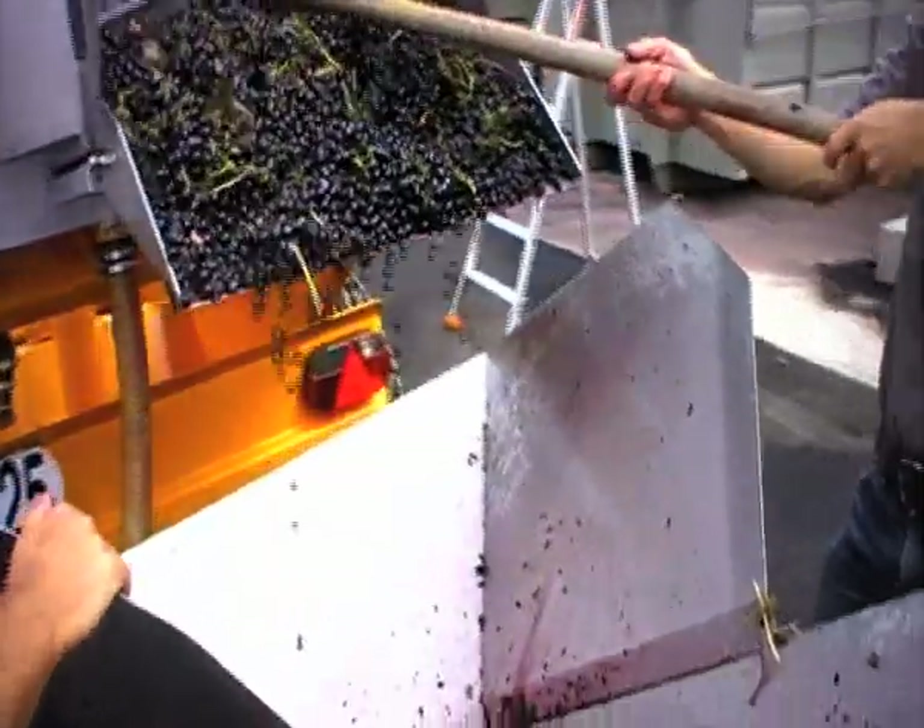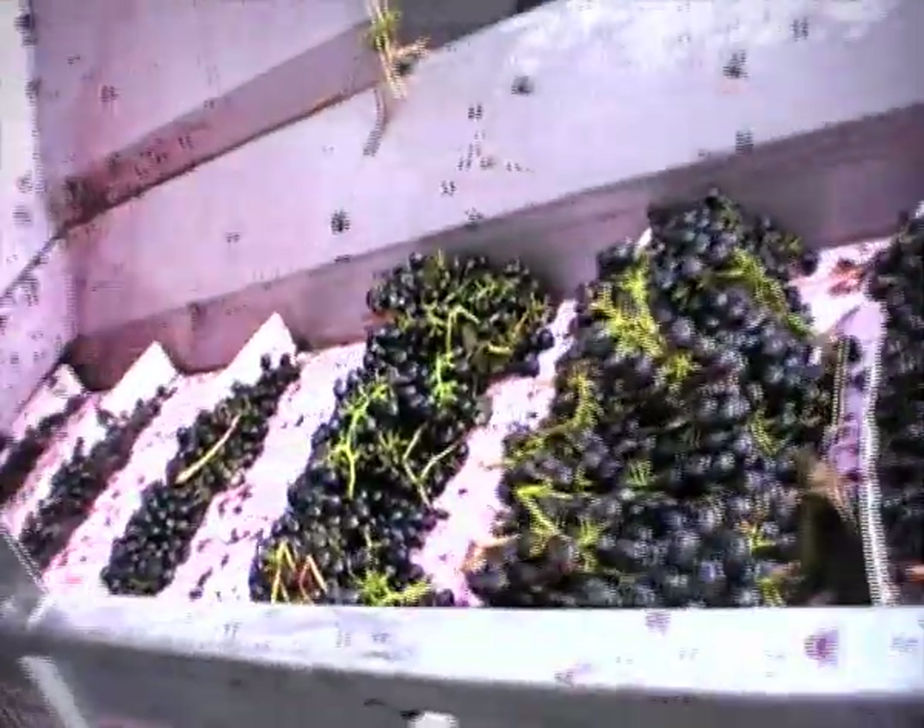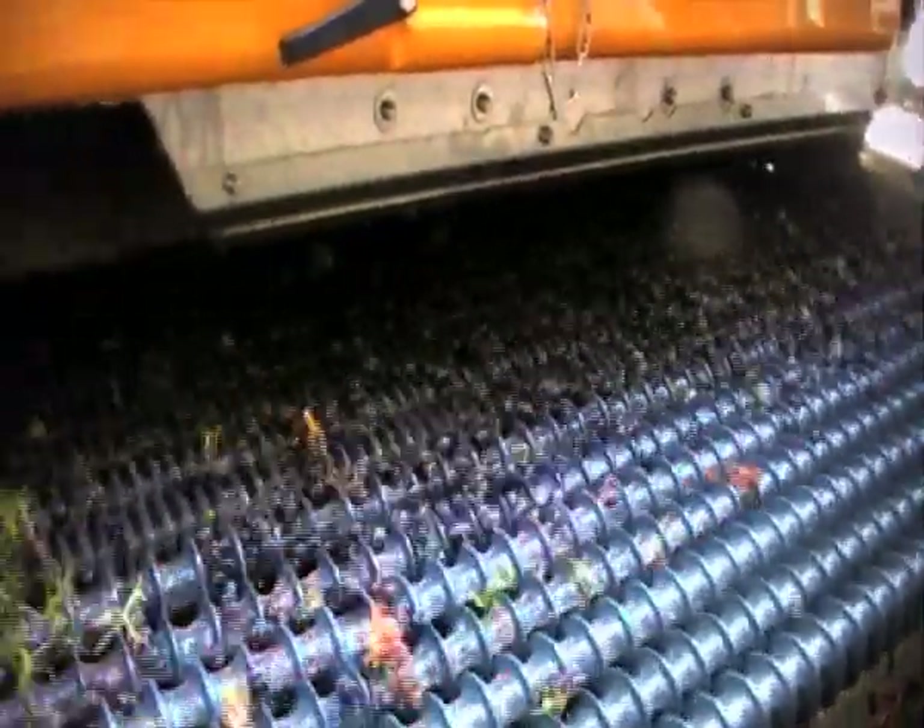We have a harvester attached to this machine as well, and that is an unbelievably premium machine. The machine itself has a de-stemmer, so when you're taking the grapes to the winery, all you have are the berries.